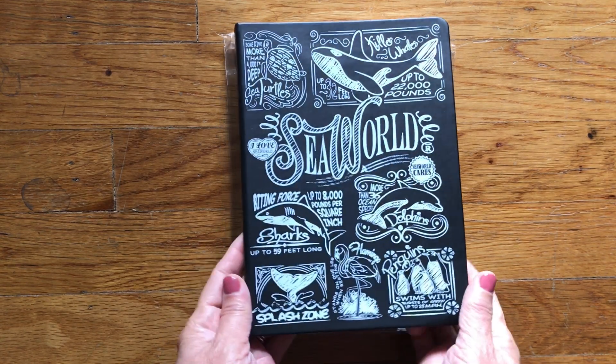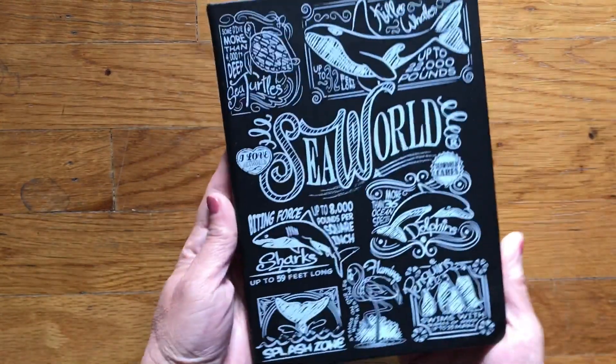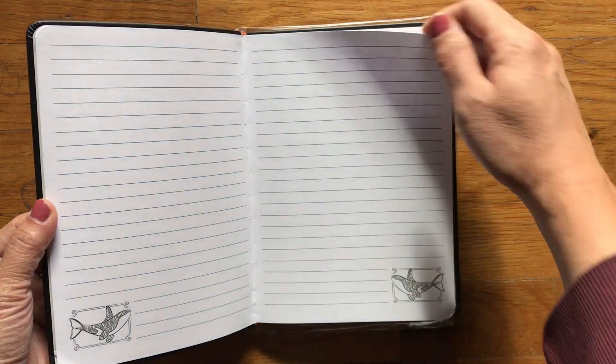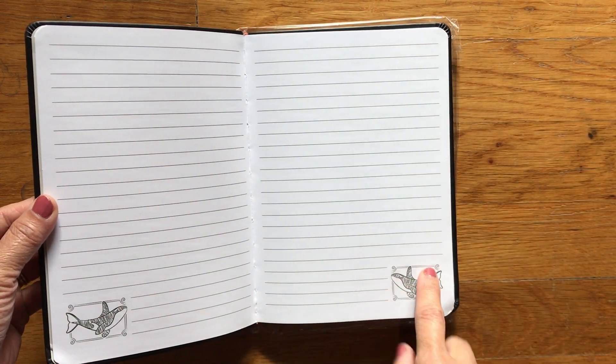So it's a SeaWorld journal, and I love Orca the killer whale. But this is what it looks like, and inside it looks like this. I wasn't too sure how I was going to use it — I love this, it's so pretty.